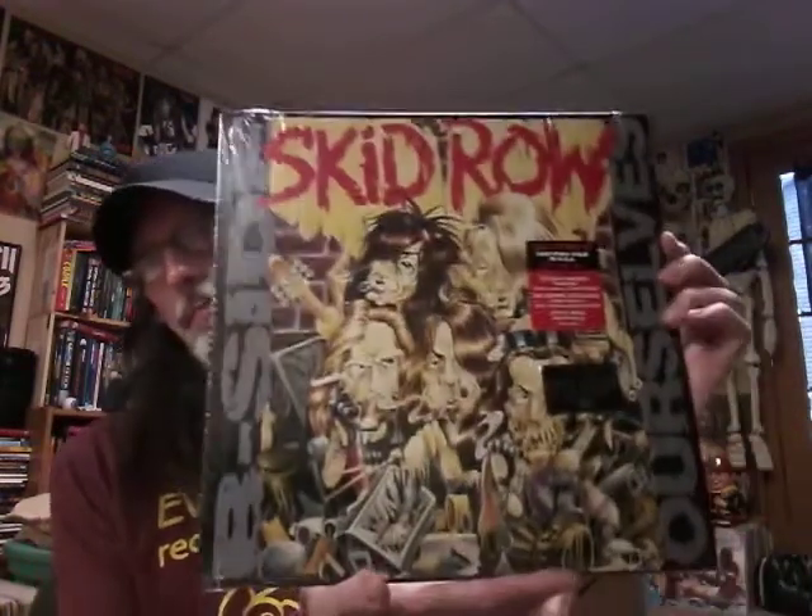I got a couple more records from FYE at the mall, which I don't do very often — mainly because they cater to a younger audience, and a lot of those bands I don't know, which shows I'm out of touch with modern music. And the stuff I do know, like Zeppelin, tends to be overpriced there because it's the mall. But these were a really good price because they were on sale. I was about floored when I saw this, because I didn't know it was on vinyl as a reissue — Skid Row: Beside Ourselves.